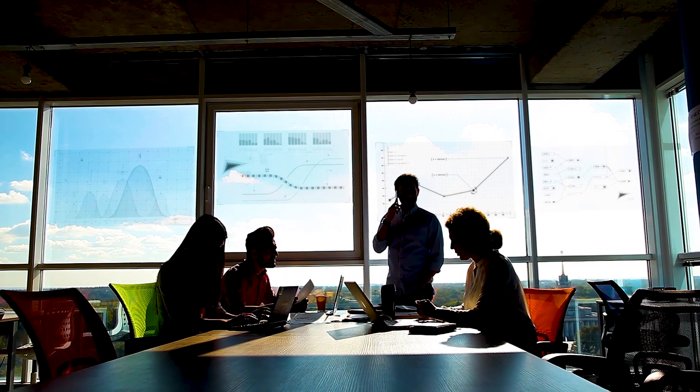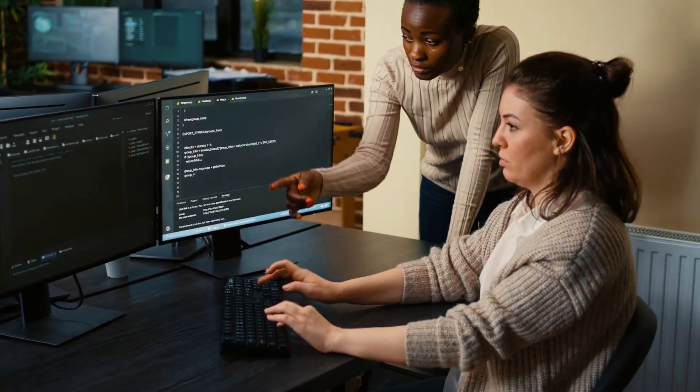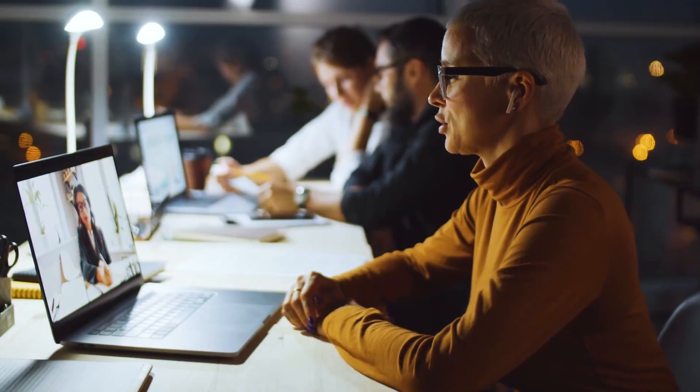So you can always be in control. Get VMware RabbitMQ — high-volume messaging and streaming for your enterprise at scale.